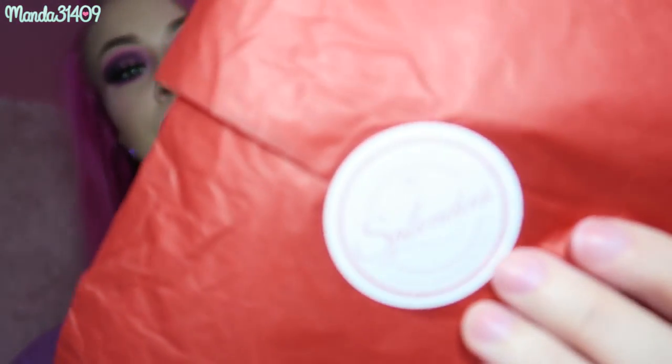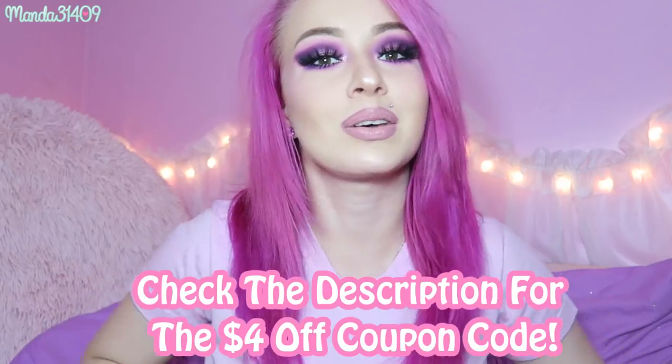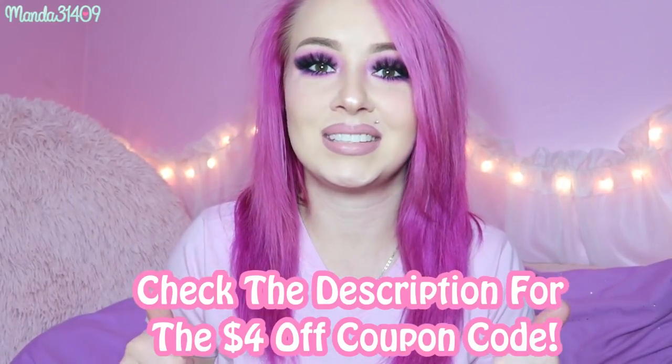We have some red tissue paper with the Splendies logo sticker on there. Before I get into showing these to you guys, I did want to mention Splendies starts at $13.99 per month, but you guys can actually get $4 off your first month using my coupon code. It will also be in the description, so to get $4 off your first month, enter that coupon code and you'll be good to go.